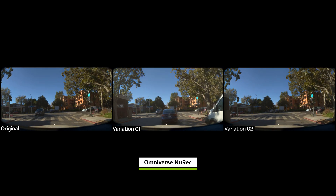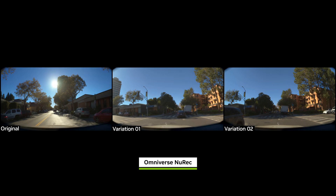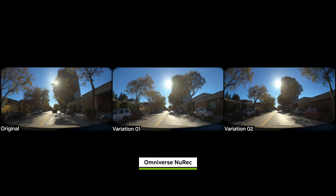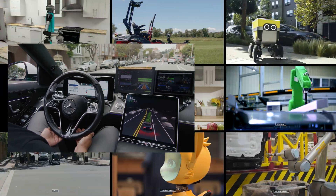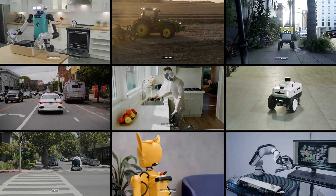The reconstructed scenes are then simulated with variations to assess the AI driver's ability to generate safe trajectories. Physical AI isn't just driving on roads — it's operating in kitchens, offices, and warehouses.